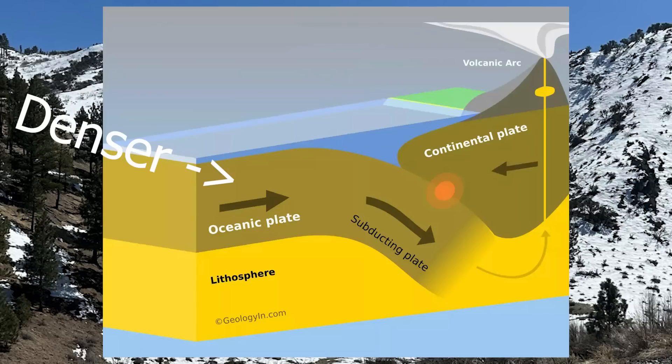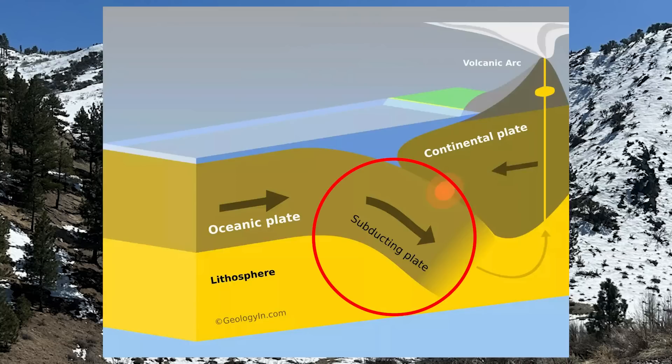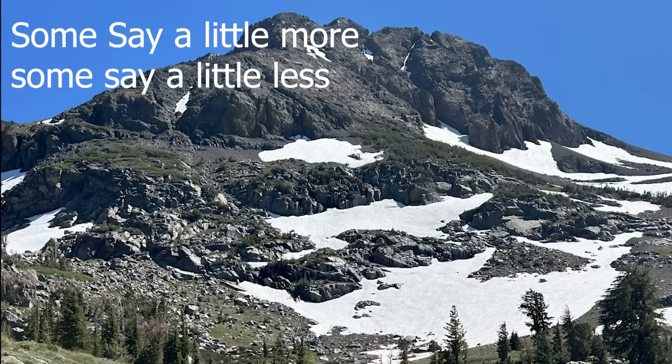Oceanic plates are denser than plates bearing continents, known as continental plates. So when the two collide, oceanic plates sink — which we call subduction — underneath continental plates. The Farallon Plate started its sinking journey under North America around 200 million years ago.